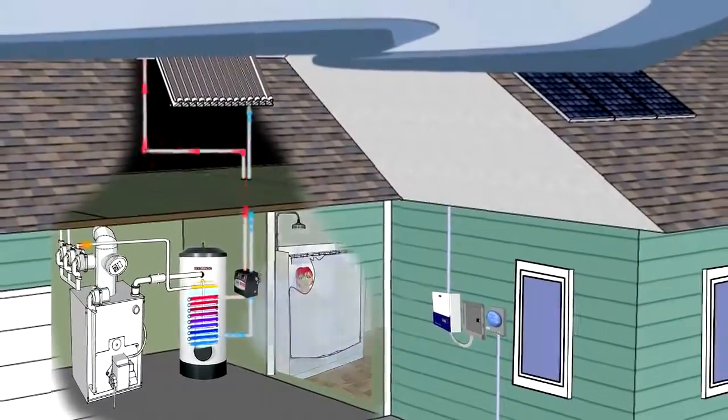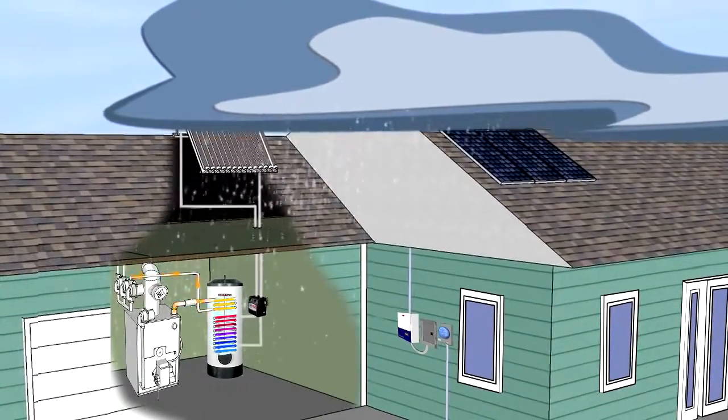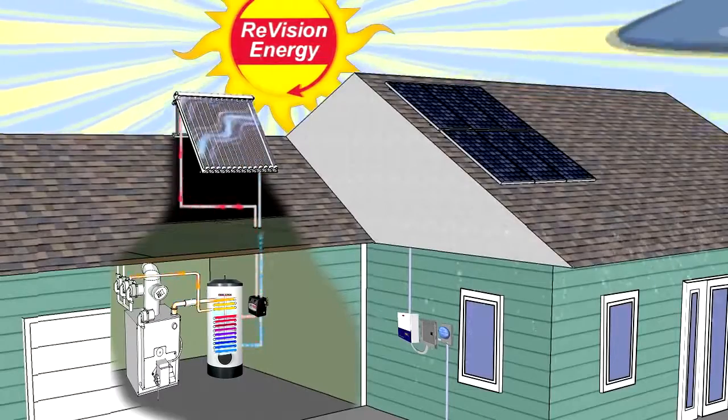In the darker months of winter, the sun will still help out, but a backup unit, such as a boiler or electric element, will run to ensure a steady supply of hot water. Instead of running all summer, your boiler will only fire up when it's required as a backup unit, heating the second coil in the upper part of your tank.